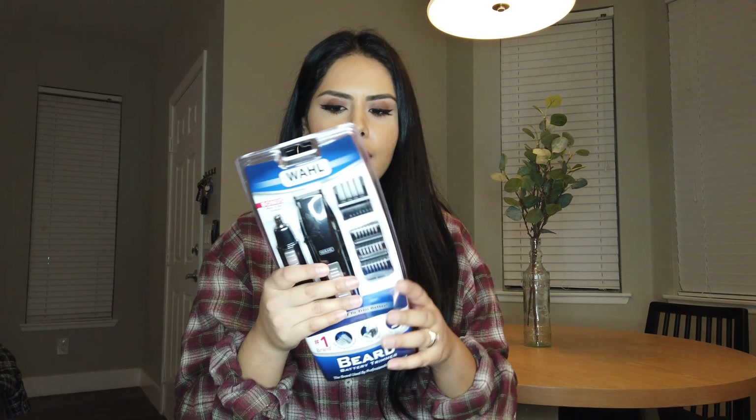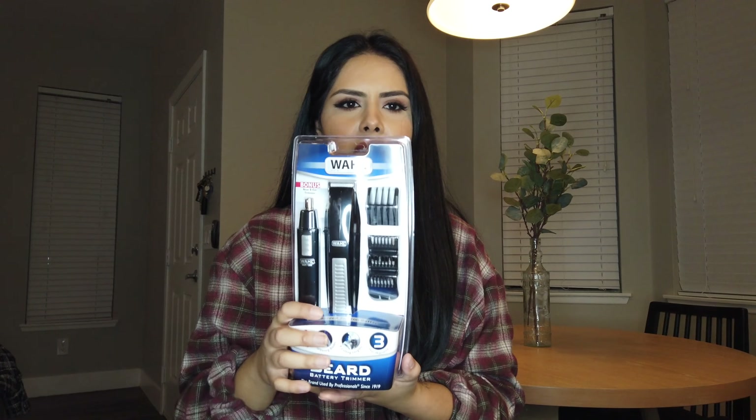I got this glass measuring cup and it was only about four dollars. They also had a much bigger one that goes up to four cups, but so far I haven't really been needing a bigger measuring cup so I just got the little one for now.